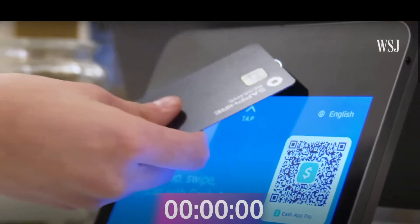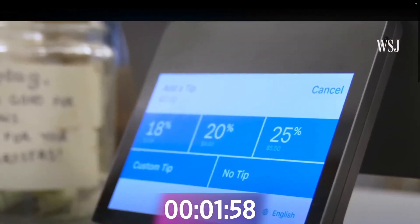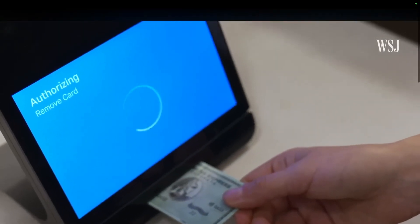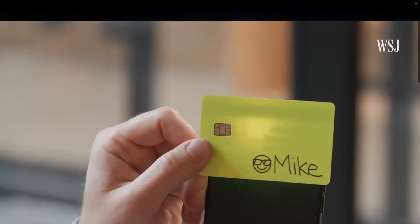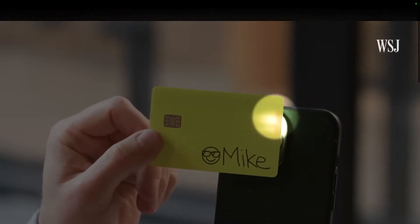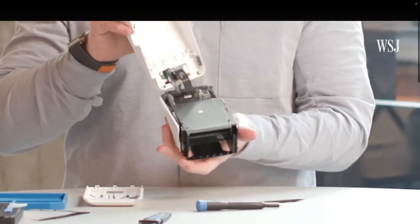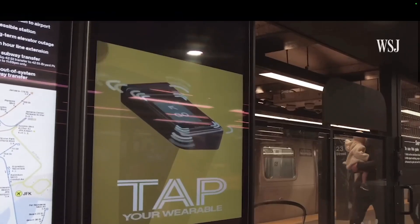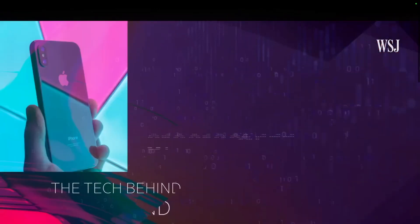Go through checkout, tap your card, and there you paid in less than two seconds. It's faster than swiping and safer than using a physical card. That quick exchange is thanks, in large part, to just a few little wires that make contactless payments possible. Here's a look inside the tech that makes those payments both quick and secure, and why tap to pay has taken so long to gain traction in the US. This is the tech behind tap to pay.